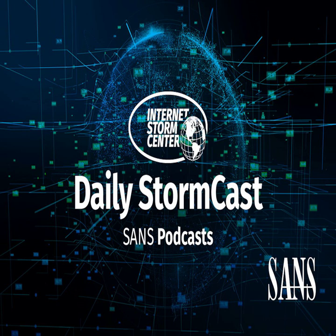Hello and welcome to the Wednesday, April 10th, 2024 edition of the SANS Internet Storm Center's Stormcast. My name is Johannes Ulrich and today I am recording from London, England. It's Microsoft Patch Tuesday and with that let's get started talking about some of the vulnerabilities Microsoft addressed in today's update. There are a total of 157 vulnerabilities being addressed this month.